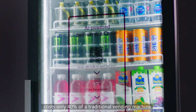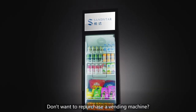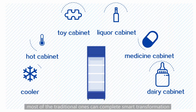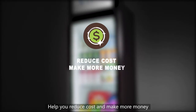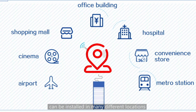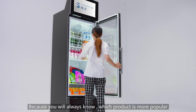The Sandstar AI vending machine costs only 40 percent of a traditional vending machine. Don't want to repurchase a vending machine? Just install two cameras on the original machine — most traditional ones can complete smart transformation to help you reduce cost and make more money.